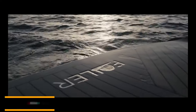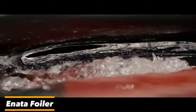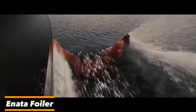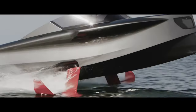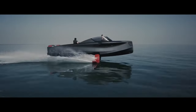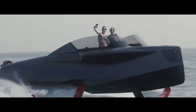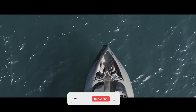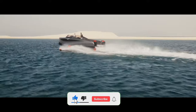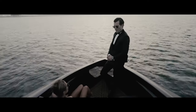Prepare to have your breath taken away by the Anata Foiler, a watercraft that blurs the line between luxury yachts and aviation. This flying yacht redefines opulence, with its sleek design and remarkable ability to rise above the water's surface, providing an unparalleled sense of freedom and adventure. With its innovative foil system, the Anata Foiler gracefully hovers above the water, minimizing drag and ensuring a smooth, comfortable ride.